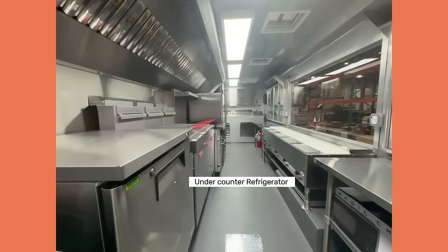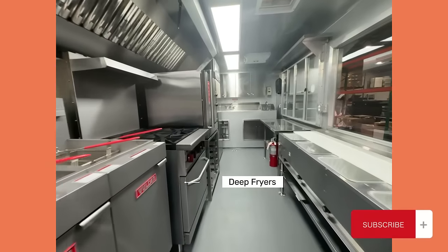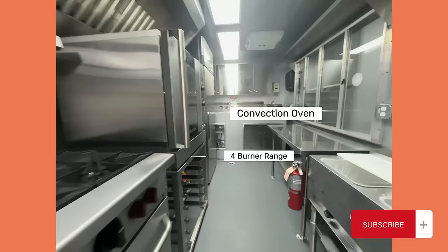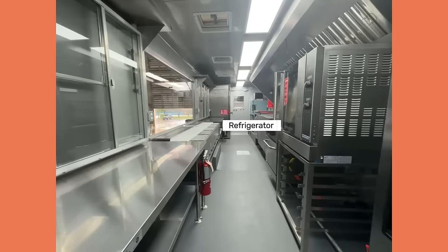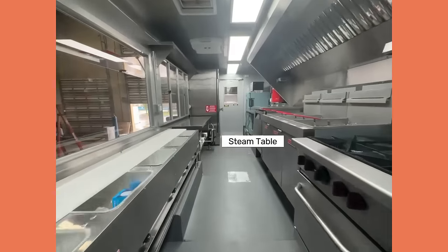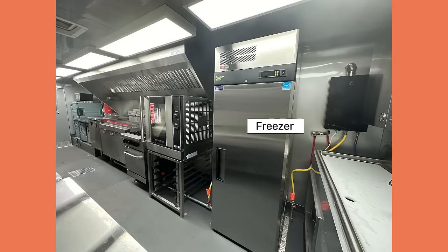Now let's check out what they have inside. Inside is fully equipped with lots of work tables as well as the best equipment to best serve their faithful customers. Are you excited yet?